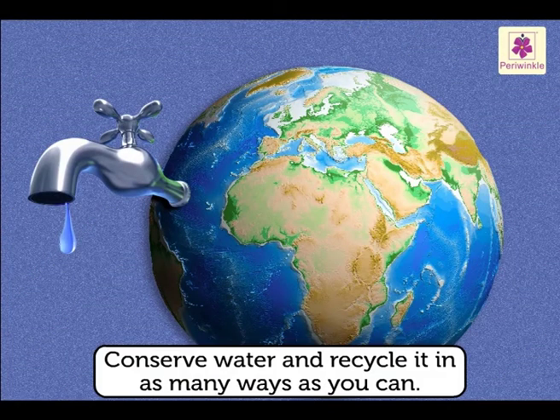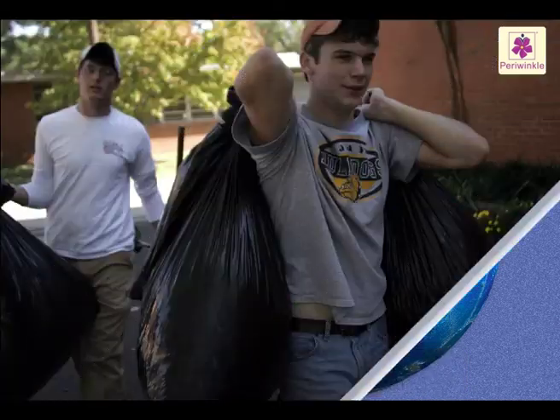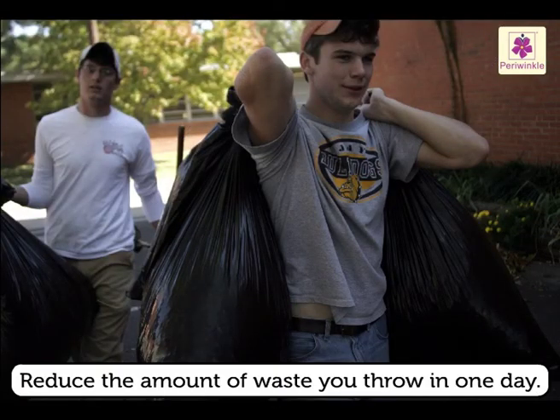Conserve water and recycle it in as many ways as you can. Also, reduce the amount of waste you throw in one day.